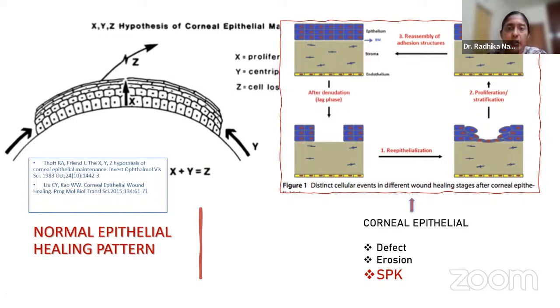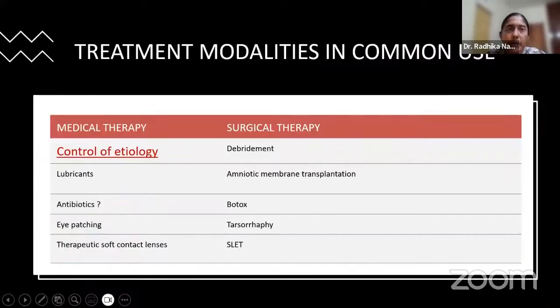If shedding is not equal to repopulation, we get a corneal epithelial defect. If repopulation is good but attachment is not good and cells erode, we have corneal erosion. And sometimes the cells repopulating are not very healthy, the environment is not good, stratification is poor — and then we get superficial punctate keratopathy, which is the topic of today's talk.